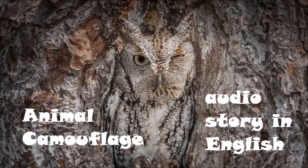Did you know in some countries stick insects are pets? In other countries, people eat them.